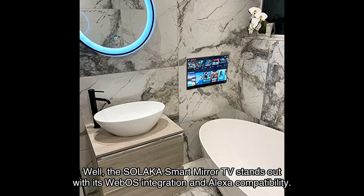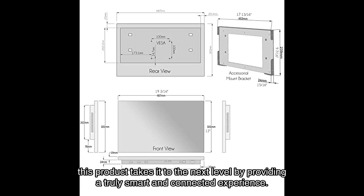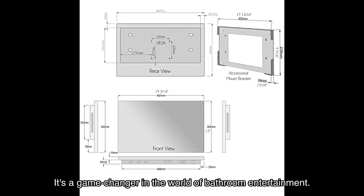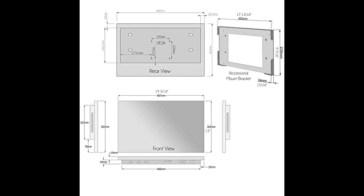The Solaca smart mirror TV stands out with its WebOS integration and Alexa compatibility. While other bathroom TVs may offer basic functionality, this product takes it to the next level by providing a truly smart and connected experience. It's a game changer in the world of bathroom entertainment.